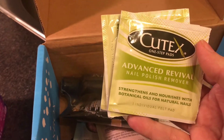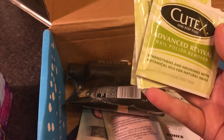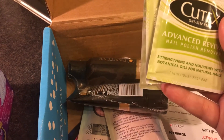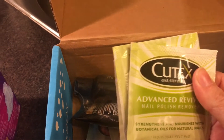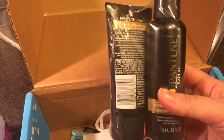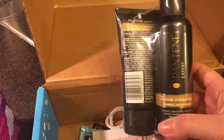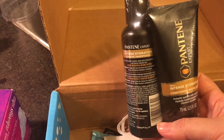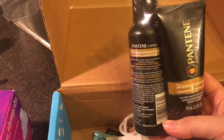We've got some Q-Tex Advanced Revival Nail Polish Remover Pads — always good for taking your polish off and getting ready for a manicure. We've also got Pantene Expert Intense Hydration Shampoo and the coordinating conditioner. Looking forward to trying that.